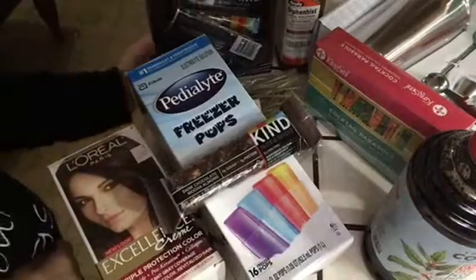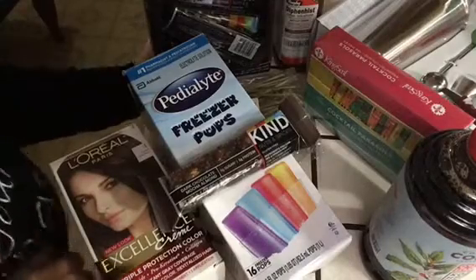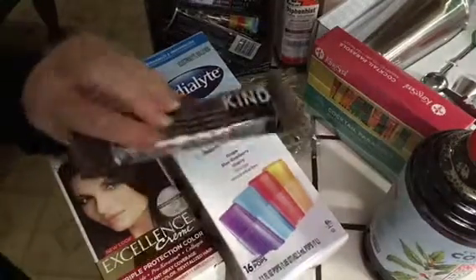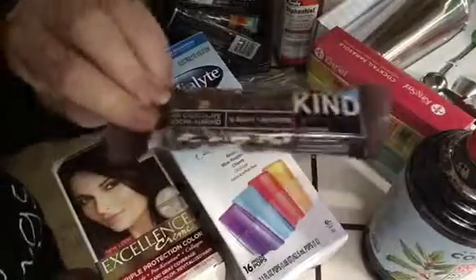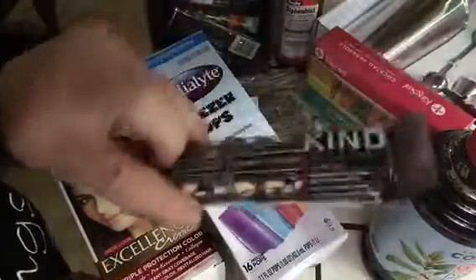Hey guys, I want to share with you the goodies that came in from Amazon the past few weeks. A box of Kind Bars — these dark chocolate mocha almond, delicious. You can buy them by the box full, 12 in a box.